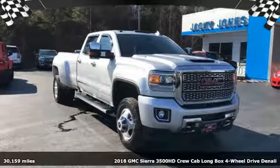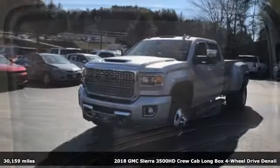Here's a 2018 GMC Sierra 3500 HD. Smart capabilities, strong performance, GMC.